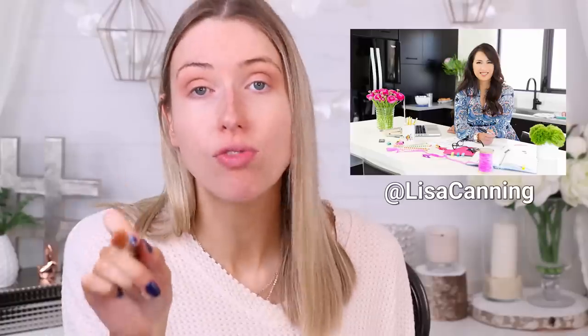Lisa Canning has made the whole process fun and interesting and exciting — her enthusiasm is so infectious. If you don't follow her, go follow her on Instagram. She just moved her entire family to Florida, she's written a book called The Possibility Mom which is incredible, she's been on the Today Show, and she's an incredible interior designer. She is Wonder Woman.